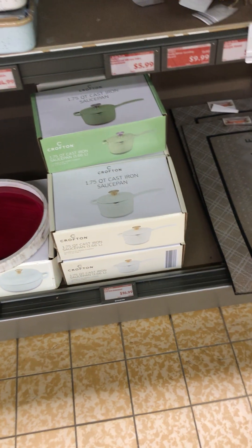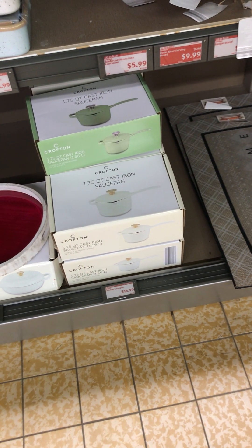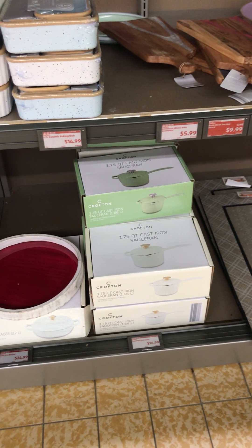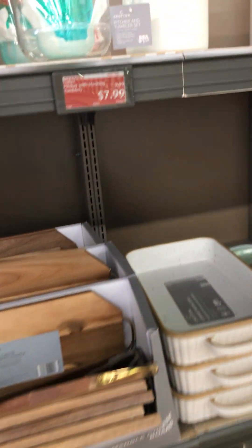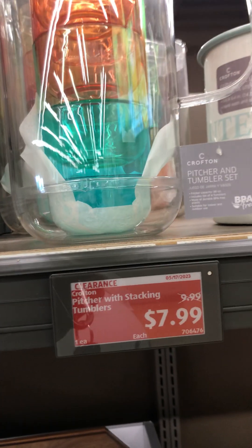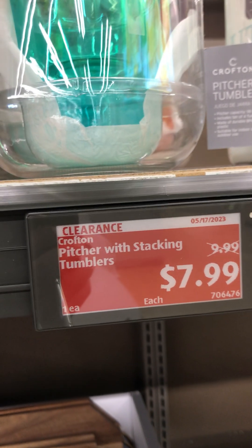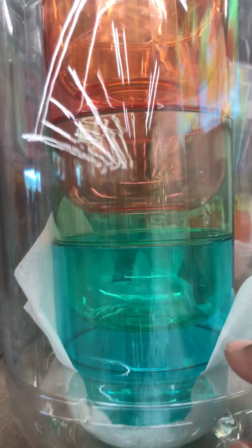This Aldi has some cast iron saucepans and they are $16.99 — they have quite a few in two different colors. This Aldi also has a pitcher with stacking tumblers for $7.99, down from $9.99. I think that is really cute — you could put ice around the outside perimeter inside and put different fruits in those containers. That's a really neat idea.